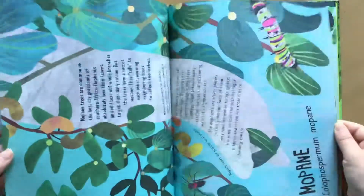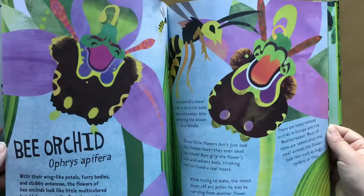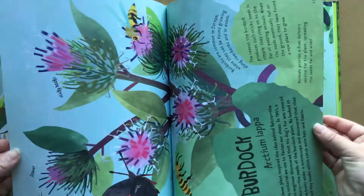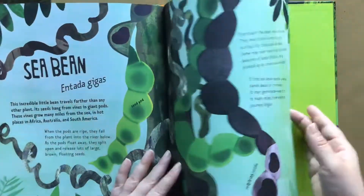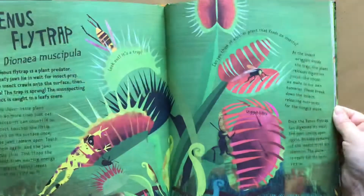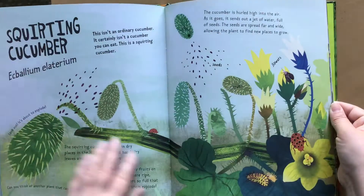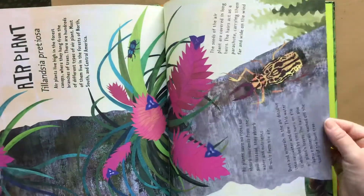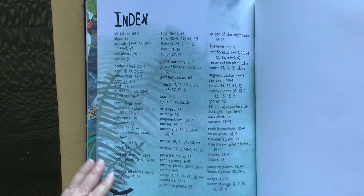Can plants talk? So many interesting pieces of information. Can plants move? Here's the Venus fly trap. A squirting cucumber — very interesting. The resurrection plant. An air plant. And protecting plants. And in the back there's an index, as any proper non-fiction book would have.